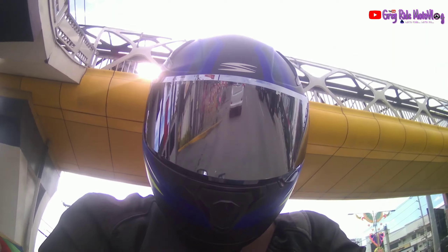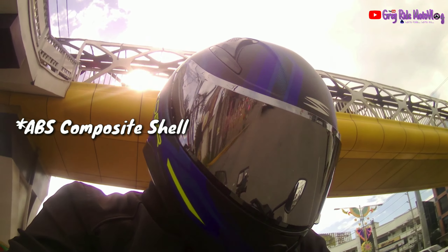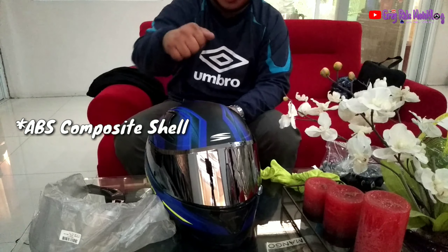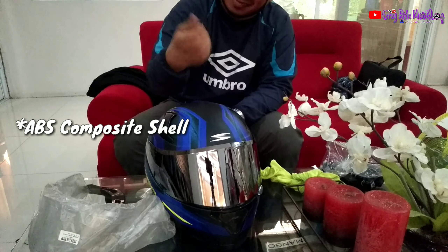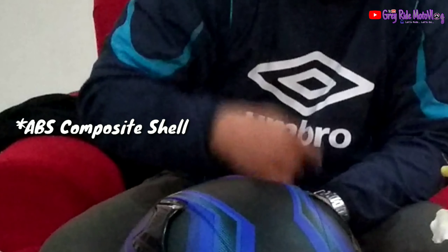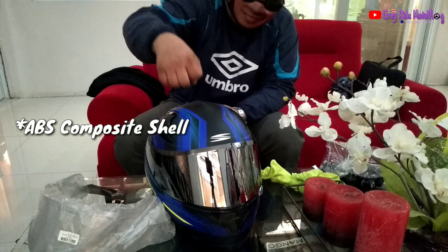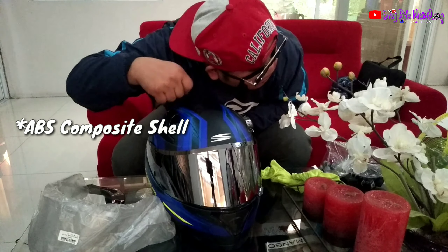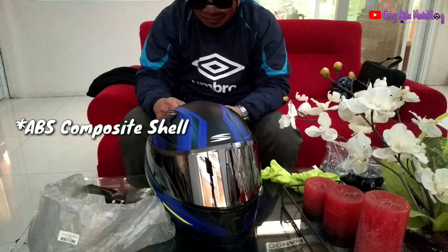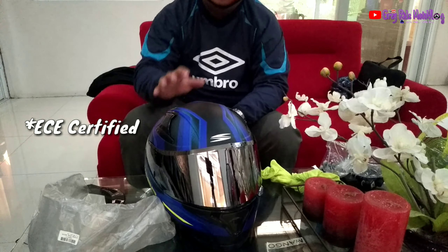Meron din siyang ICC. Ano pa meron dito sa Spider na ito? Advanced ABS shell with high-pressure thermoplastic technology. Kaya kung sakit — dito niya. Para sa matalbog lang, parang buko. ABS shell with thermoplastic technology — pagkakagawin nyo.